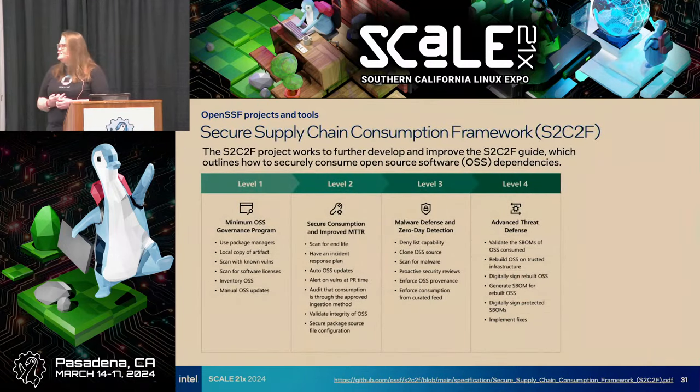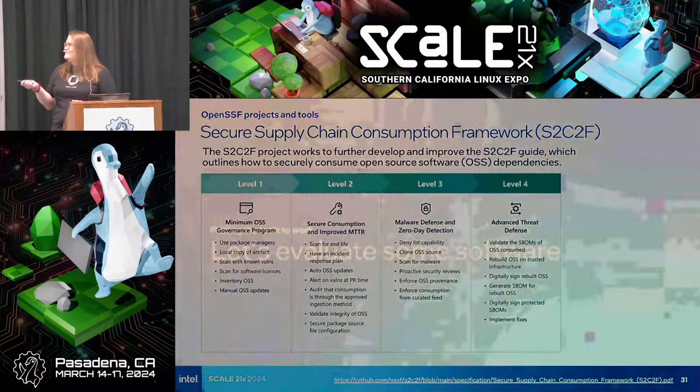The other project I want to mention is the Secure Supply Chain Consumption Framework — S2C2F. It's geared toward enterprise level, but at all tiers and levels of compliance with these best practices, there's a lot of really valuable information. It's a framework — basically a document — that links to many free security tools available for open source projects. It's really just a great reference.